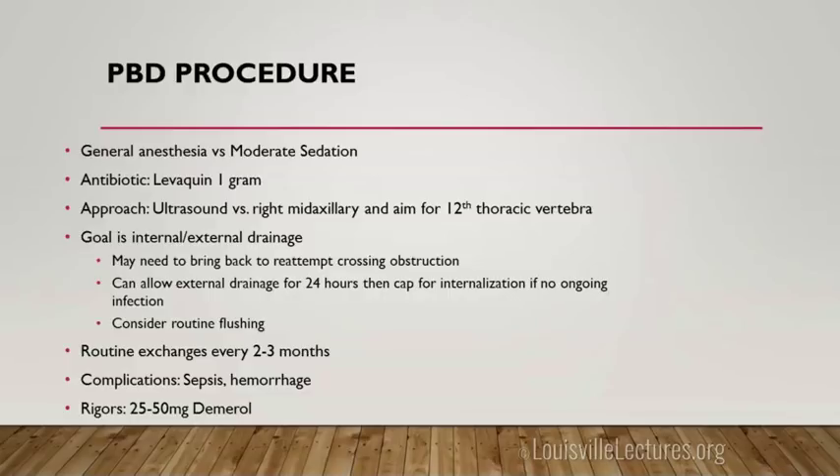Complications from biliary drainage include sepsis — these patients can become septic fast — and bleeding. When we do them, patients may go to the floor and develop rigors. We recommend 25 to 50 mg of Demerol for that. I've seen patients who just shake, feeling very cold, and 25 mg of Demerol helps significantly. It's inevitable that some infection that's been built up can enter the bloodstream during the procedure.